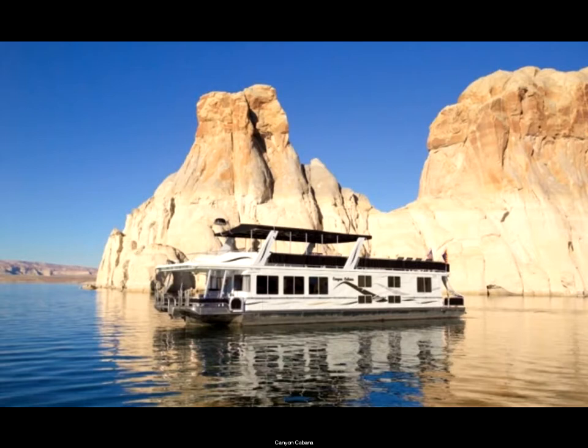Welcome aboard the Canyon Cabana Houseboat at Lake Powell. We are moored on buoy 141 near the state line launch ramp at Wahweap Marina. We've created the premier luxury shared ownership houseboating experience on Lake Powell.